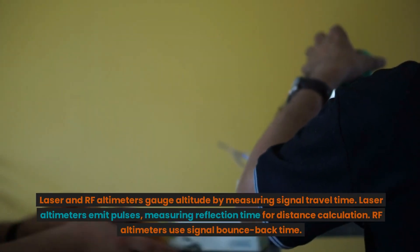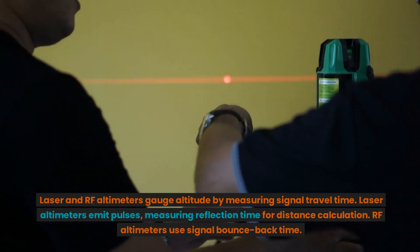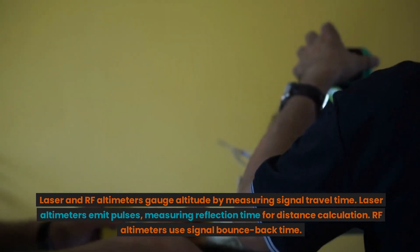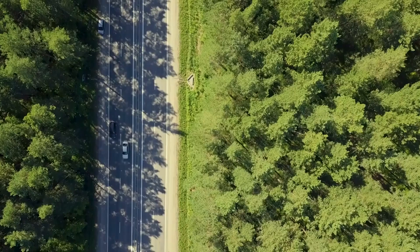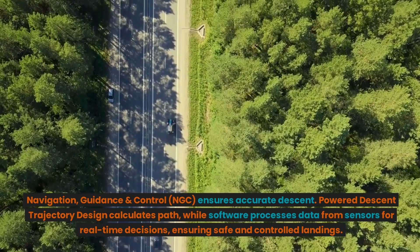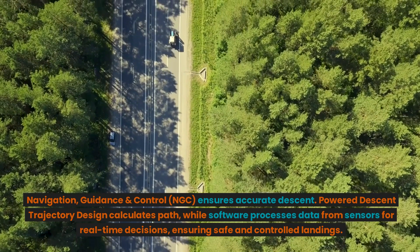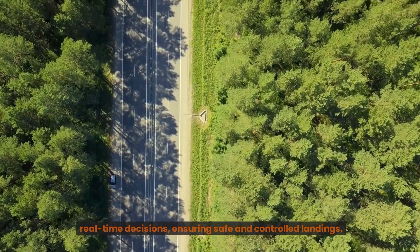Laser and RF altimeters gauge altitude by measuring signal travel time. Laser altimeters emit pulses, measuring reflection time for distance calculation, while RF altimeters use signal bounce-back time. Navigation, guidance and control (NGC) ensures accurate descent. Powered descent trajectory design calculates the path, while software processes data from sensors for real-time decisions, ensuring safe and controlled landings.